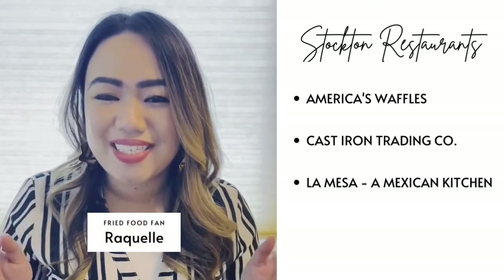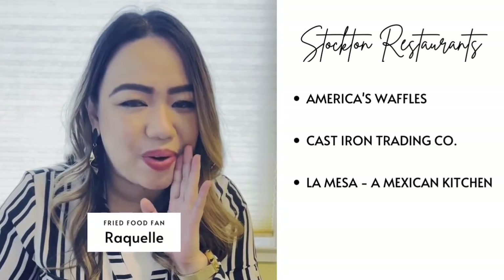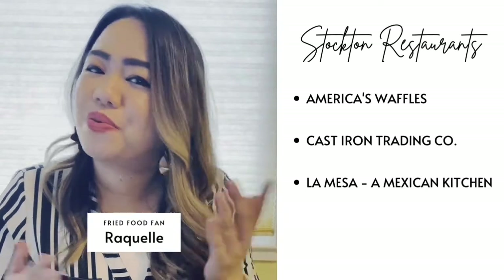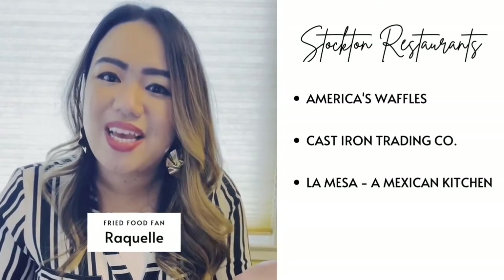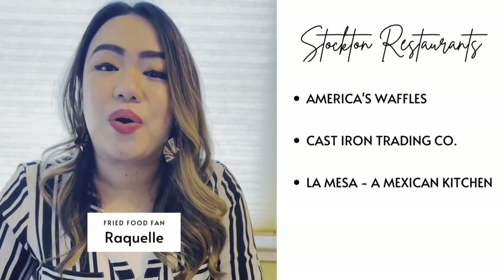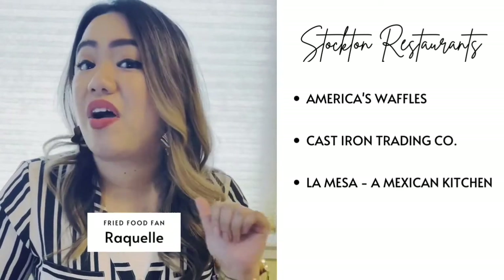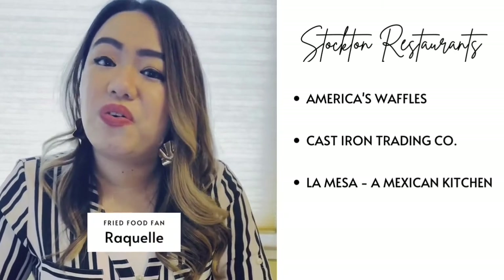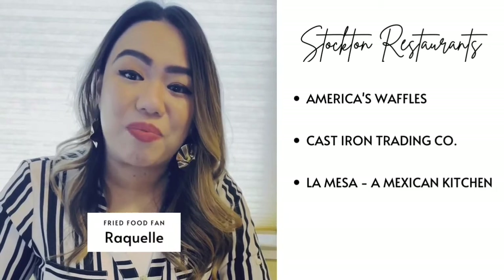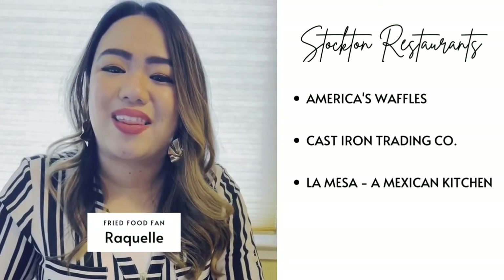Hi library friends! My name is Raquel and I'm going to let you in on a little secret. One thing librarians and library staff love to do, when they're not reading of course, is to explore different places to eat. In this video, I'm going to visit three local restaurants here in Stockton and share our thoughts on the food. We're filming during Stockton Restaurant Week and although the event will be over by the time you watch, we encourage you to still support local restaurants like these. Hope you enjoy!